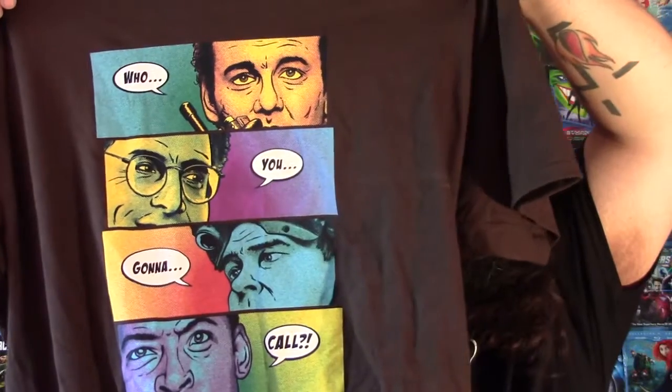First up we have the t-shirt that every NerdBlock guarantees comes with. This one is Ghostbusters themed and it says 'Who You Gonna Call.' It's an okay t-shirt — I love Ghostbusters but it just didn't excite me. It's cute but I was hoping for awesome.